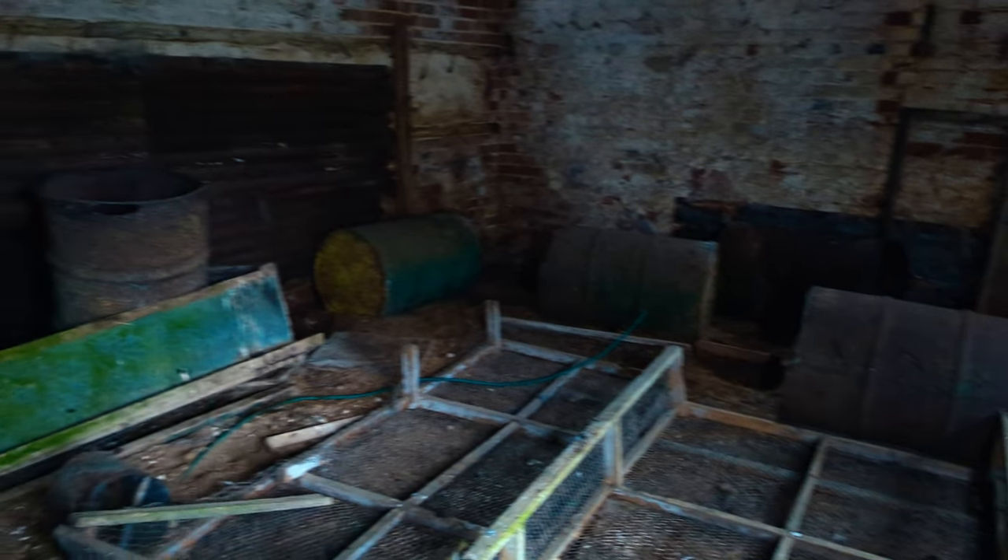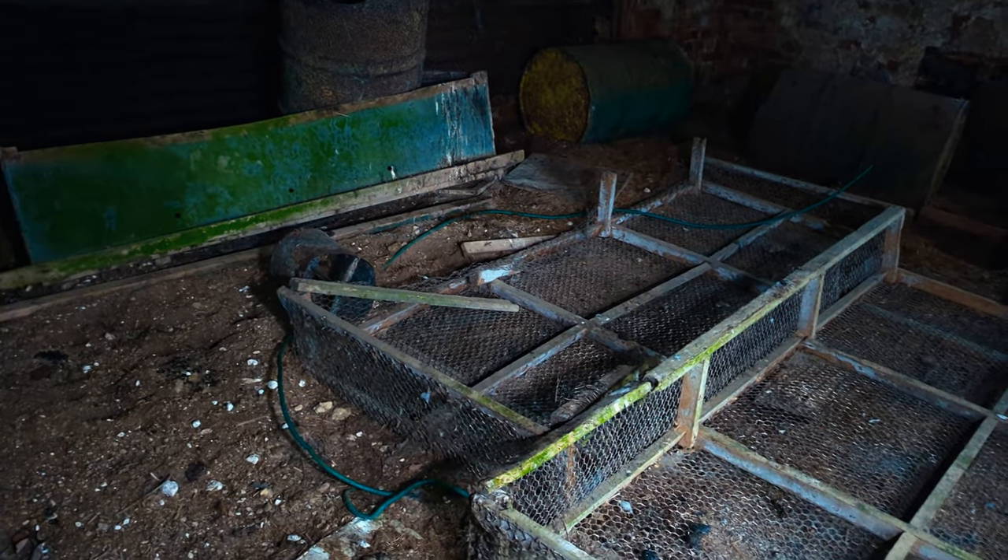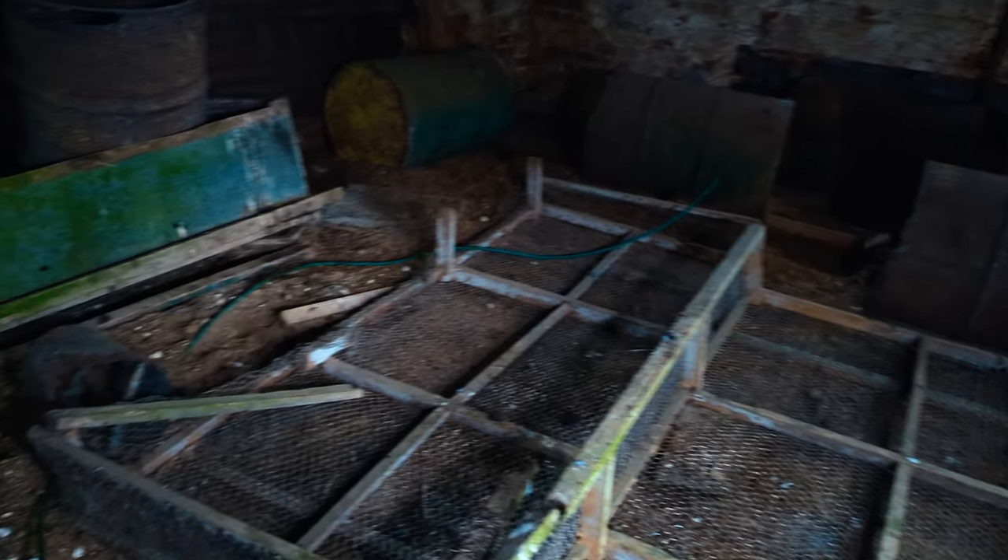Oh wow, yeah that's beautiful. What is that? It's like a chicken pen isn't it? Okay, I thought it was — because I didn't want to say it in case I was wrong, sounded like an idiot.